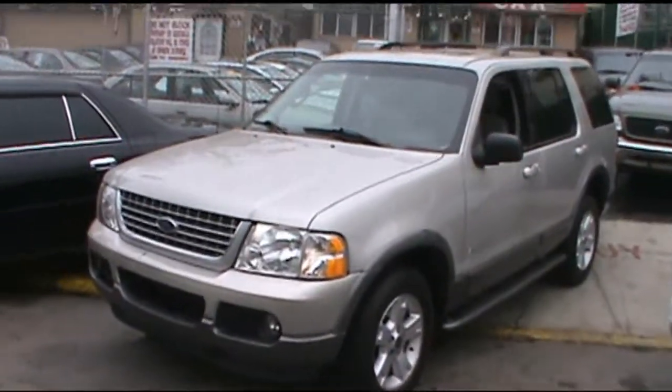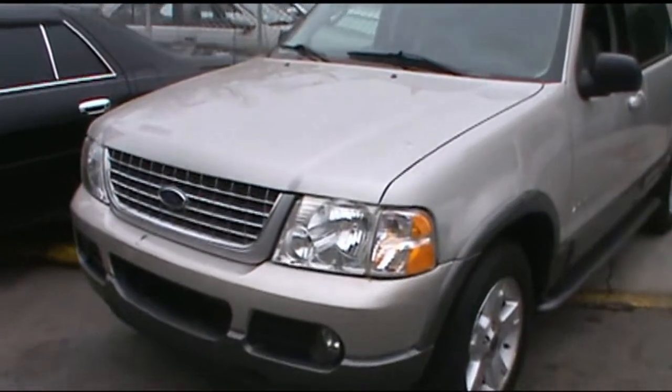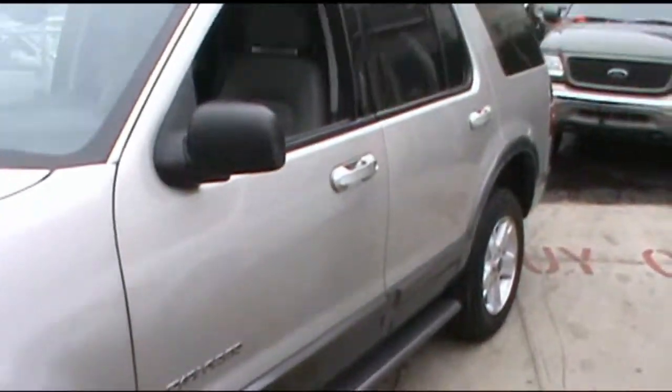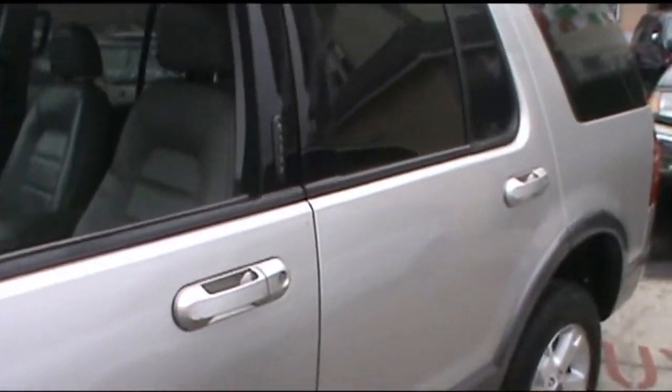Welcome to iBuyCars. This is a really nice Ford Expedition. This one's loaded up with goodies. It has the fog lights, the alloy wheels, the running boards, and also has the code key entry.